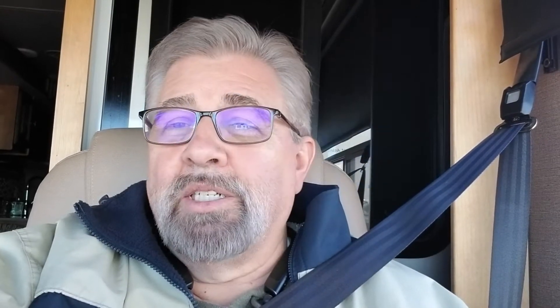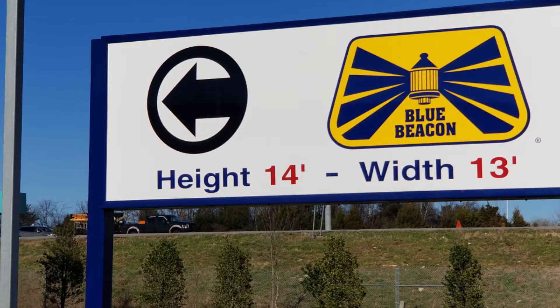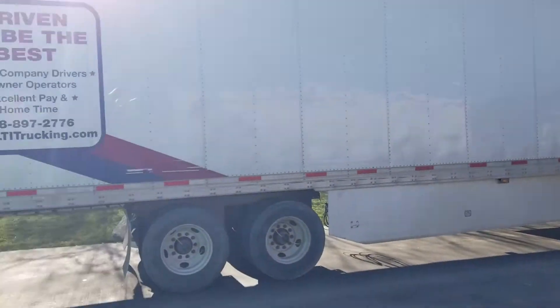I'm here at Blue Beacon Truck Wash. I have to drive 22 miles to get over here to this. I've been in line for about 10 minutes. There are probably 15 trucks ahead of me, but this thing's going to look darn good when it comes out of the truck wash.